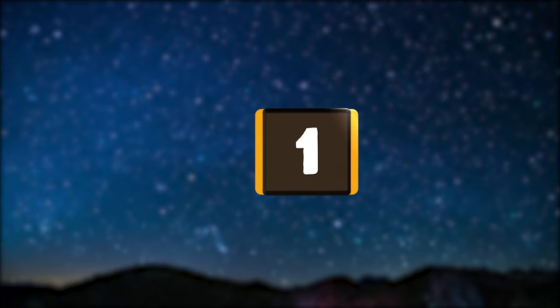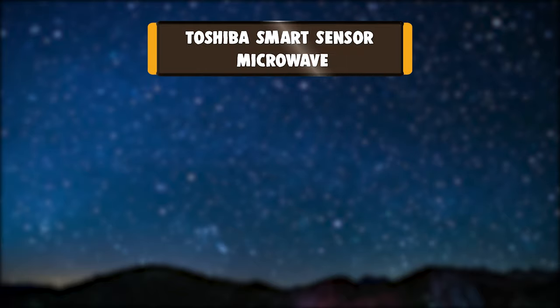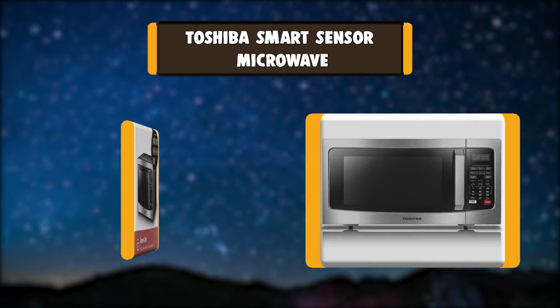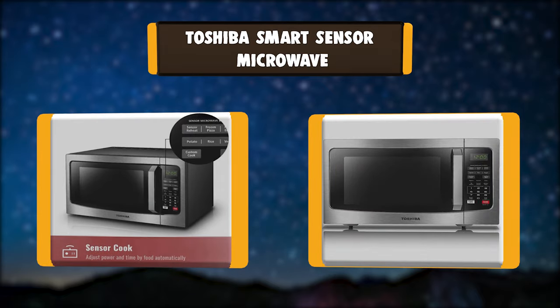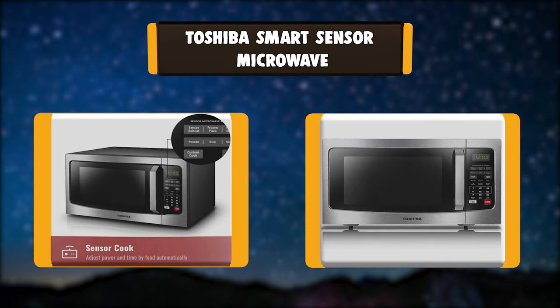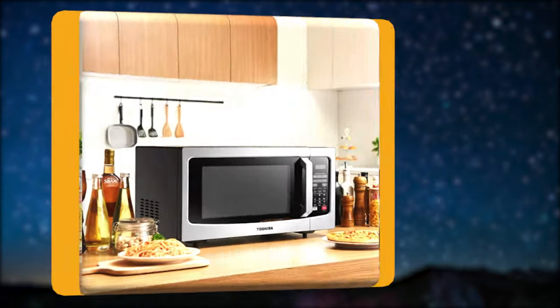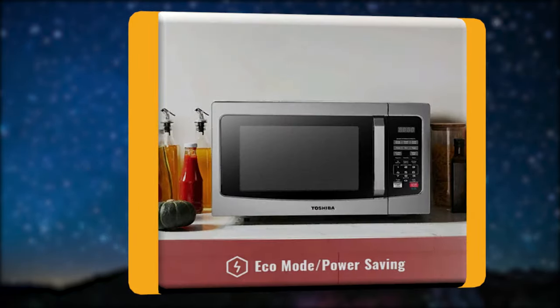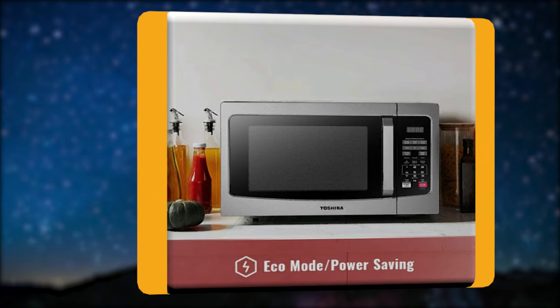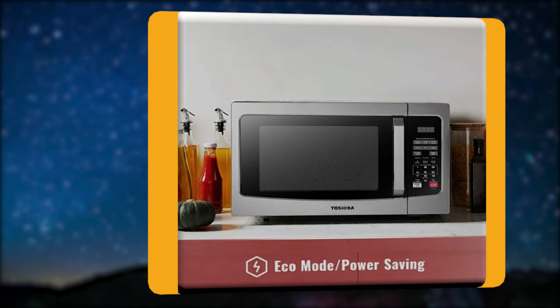Number 1: Toshiba Smart Sensor Microwave. This Toshiba 1,100-watt stainless steel microwave is the ideal size for apartment kitchens or office break rooms. Sensor reheating lets you optimally cook 6 of the most popular food items with the touch of a button. The large digital display has a clock function and can also display a countdown timer as well as the cooking time remaining.